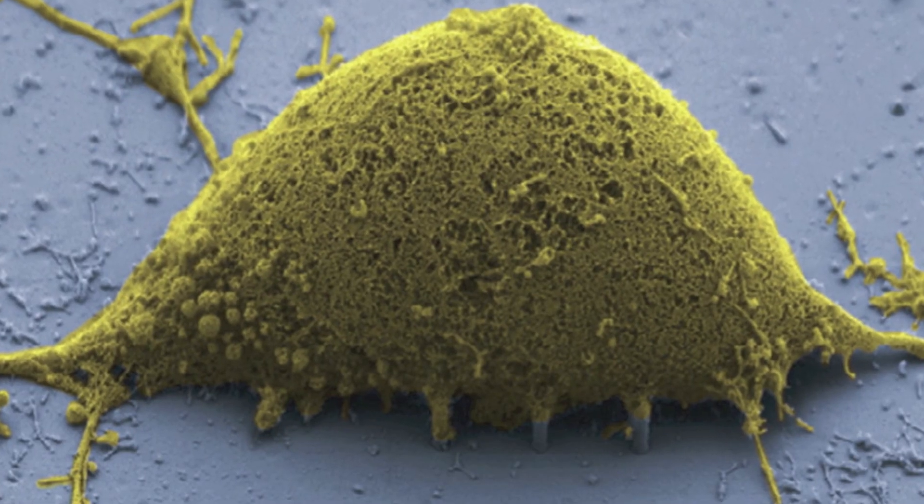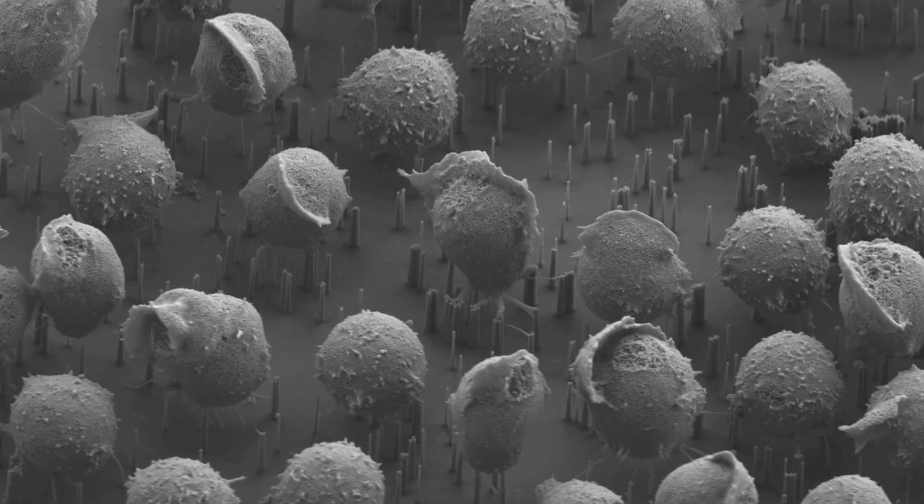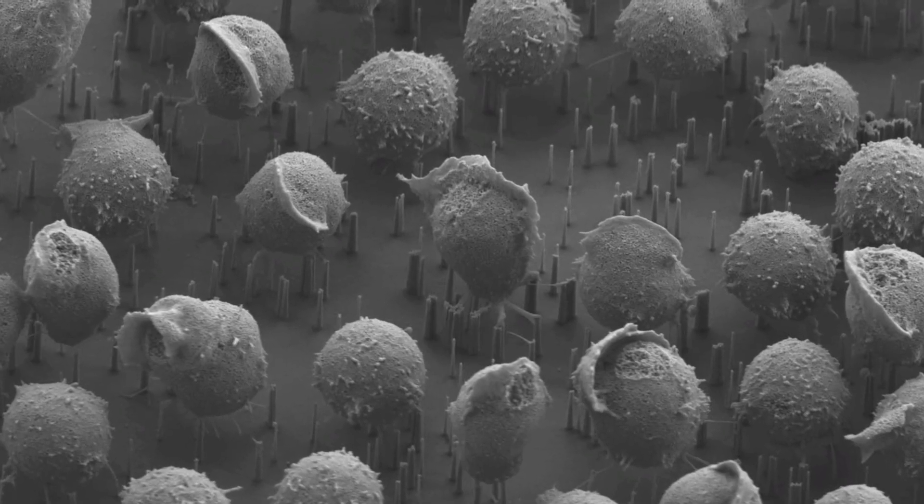The science that we're doing here isn't actually what we originally developed this technology to do. When we came in and started developing it, we were actually interested in using these as voltage probes so that we could study how brain cells signal to one another. But we saw that we were getting inside of the cells, we saw that we had access, and sometimes you just follow where the science takes you.